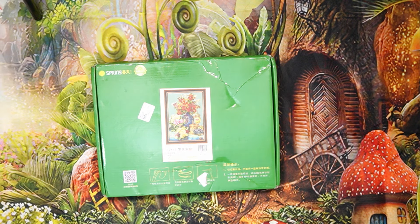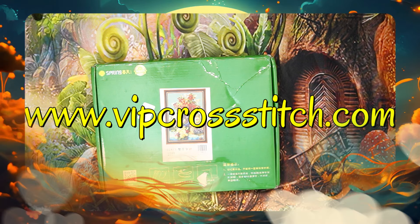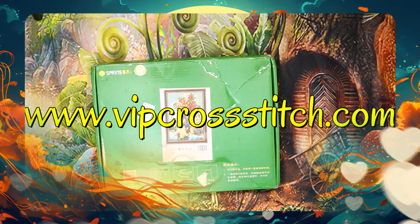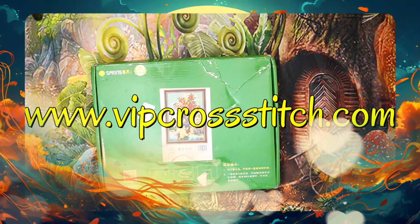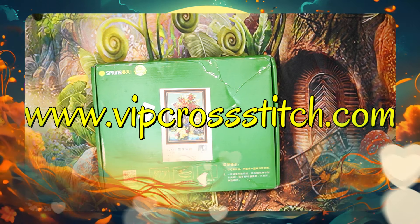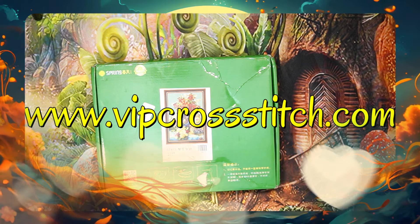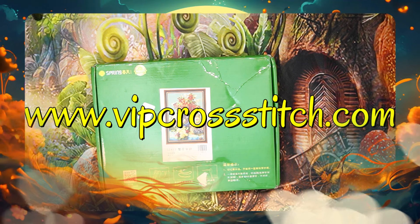Good day my stitchy friends and welcome to my channel Stitcheralla. Today I'm opening another beautiful kit from VIP Cross Stitch — that is www.vipcrossstitch.com. VIP Cross Stitch is a store that specializes in cross stitch only, so you must go and look. They sell anything cross stitch and they load new products every week. They also do custom cross stitches in 11 count.